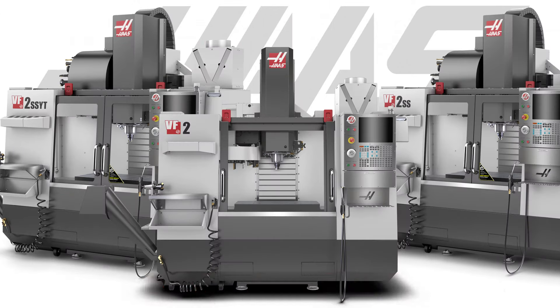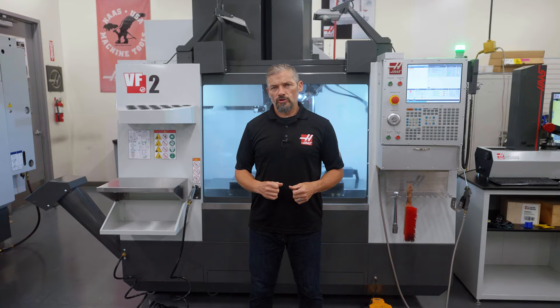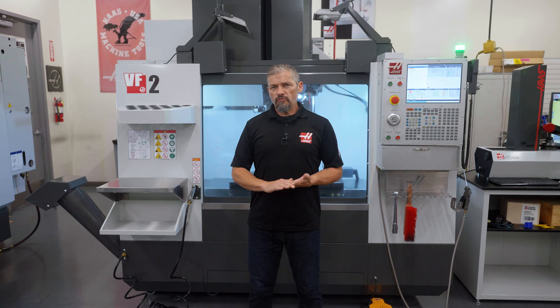Why does the Haas VF2 continue to be the industry's best-selling small vertical? Maybe it's because of the breadth of its capability. Need a high-performance, well-equipped machine to get your business rolling? Pick the VF2.